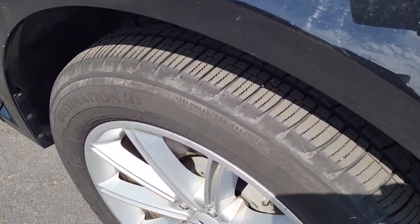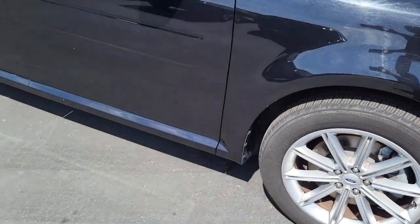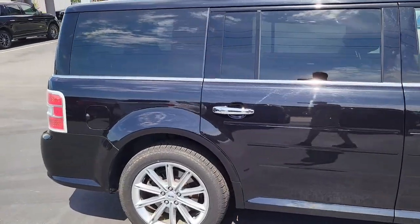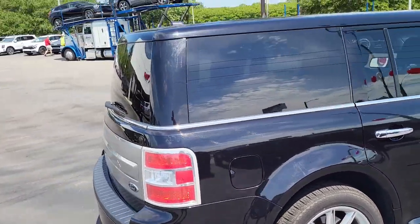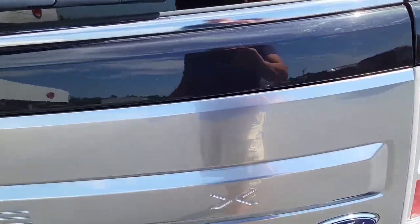Notice the very good tread here on these tires, mounted on alloy rims. Sort of a deep dark black exterior — four-door Ford Flex, very nice. Let's pop open the back hatch, shall we?